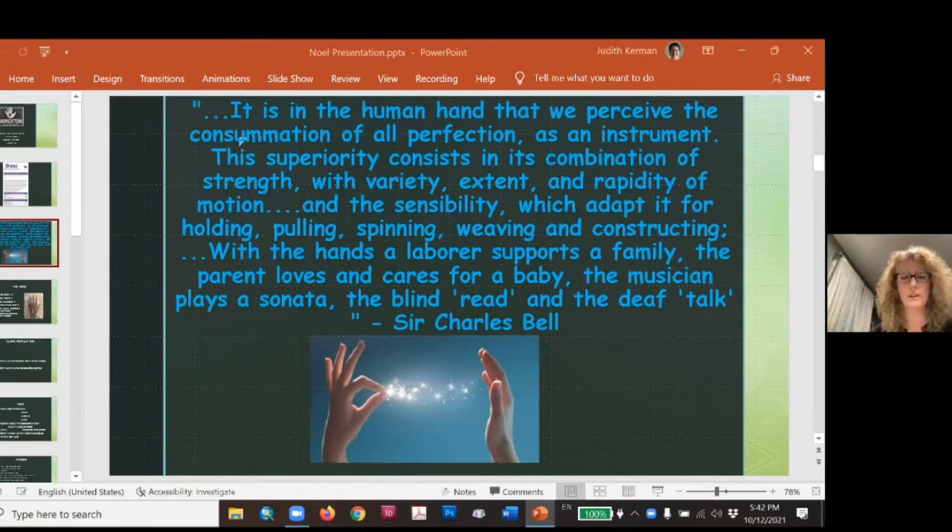Our hands allow us to do pretty much everything. I used to be amazed when I worked in a hospital setting, hearing discharge planners on the phone saying so-and-so can ambulate 20 feet, they're ready to go home. And I'd think: they may be able to walk, but they can't undo their pants, utilize toilet paper, open a refrigerator door. We need our legs obviously, but our hands complete the picture. They're sort of like a second-class citizen until all of a sudden we lose the use of them and realize how much we actually need them.